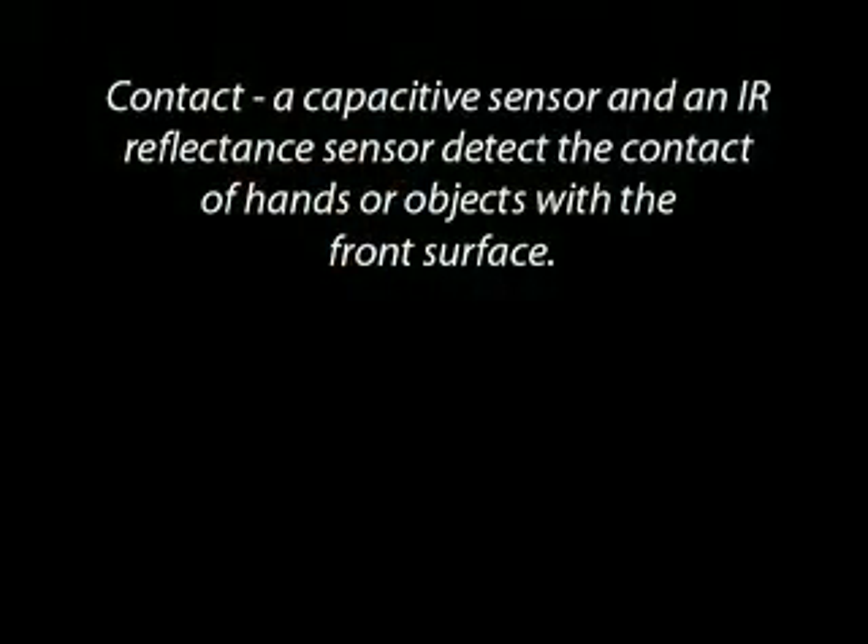Contact: a capacitive sensor and an IR reflectance sensor detect the contact of hands or objects with the front surface.